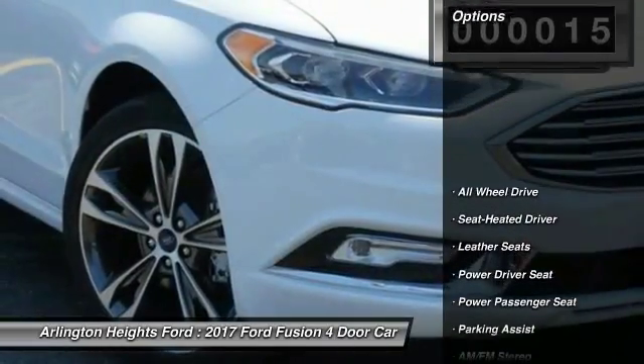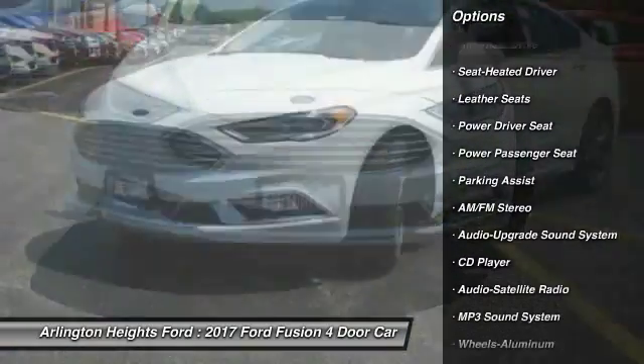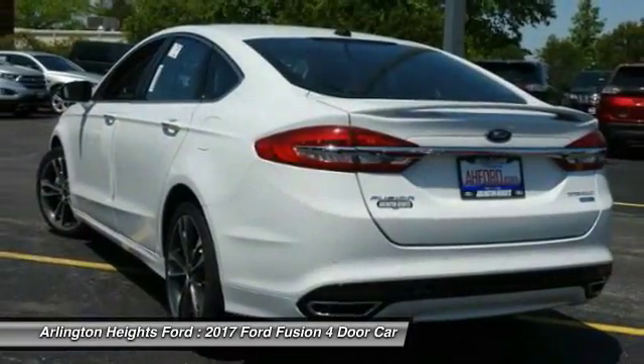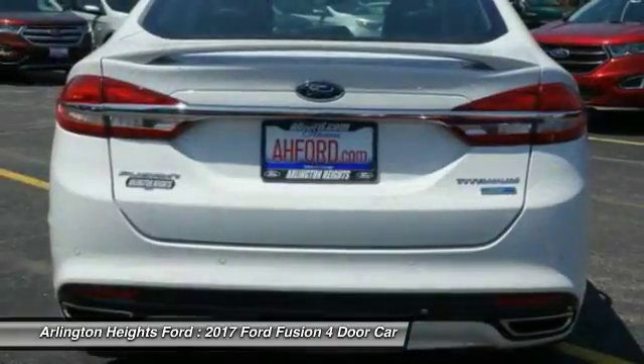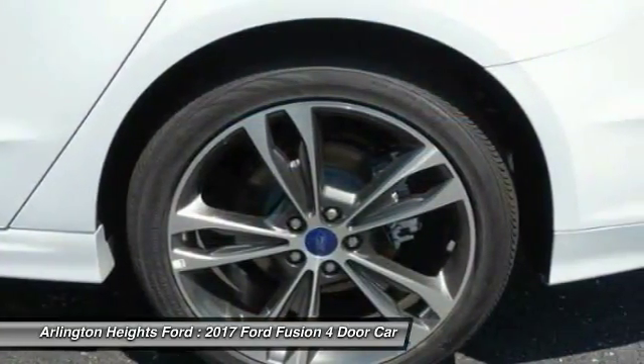Here are some of this vehicle's great options: traction control, anti-lock braking system, power passenger seat, all-wheel drive, Bluetooth wireless data link for hands-free phone, air conditioning front, power steering, aluminum wheels, cruise control, floor mats.